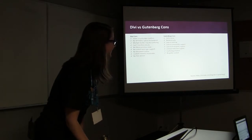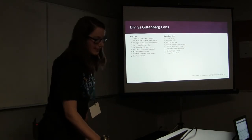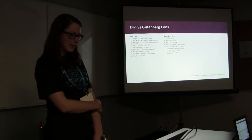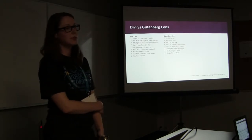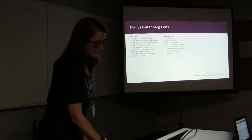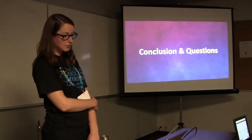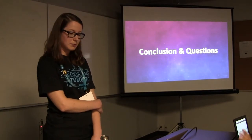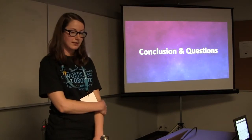I've listed some of the cons of Divi versus Gutenberg, and I found a great article on Divi Cake that lists out the pros and cons of each. Divi isn't free and requires a premium subscription through Elegant Themes, which worked well for our instance because we needed access to those plugins anyway.